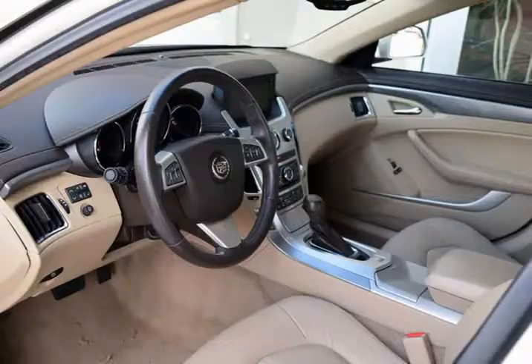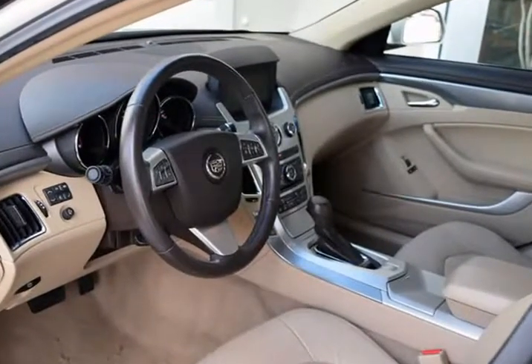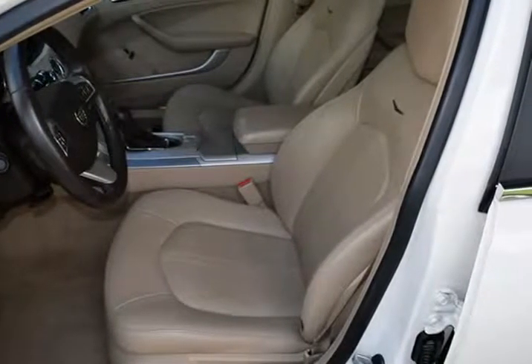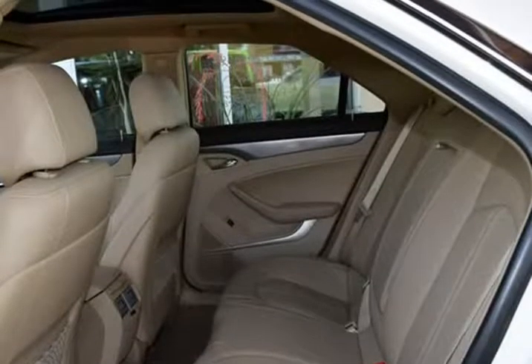Features include navigation system, leather interior, xenon headlamps, heated front seats, ultra-view power moonroof, rear-view camera, 18MQ UOT alloy wheels, AM/FM/CD player with premium Bose audio system, and much more.